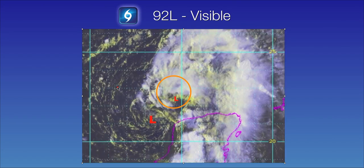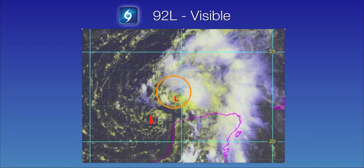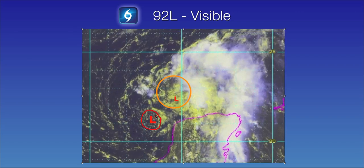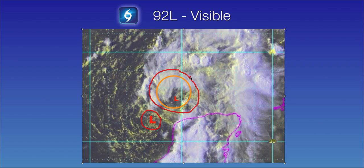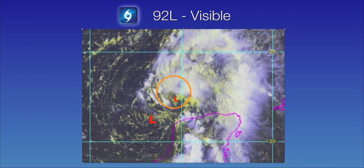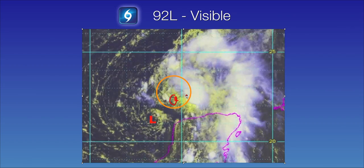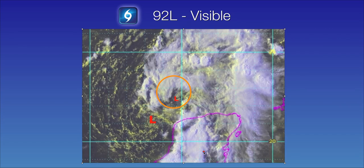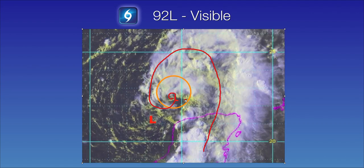Moving closer to home, we want to give you a close-up view of Invest 92L and explain what's going on with the system. You'll notice this low down here — this is a very weak, low-level center which has just kind of been drifting around throughout the day. The bigger circle where you see the main twist in the atmosphere is the spin in the mid-levels of the atmosphere, about 5,000 to 10,000 feet up. The smaller L you see here represents a possible new low-level center, and looking at the last few frames of the visible, it looks like a new low-level center may be trying to form. We also have all of the deep moisture and precipitation streaming out of the Caribbean and off of the Yucatan Peninsula, and it is trying to wrap around and organize.